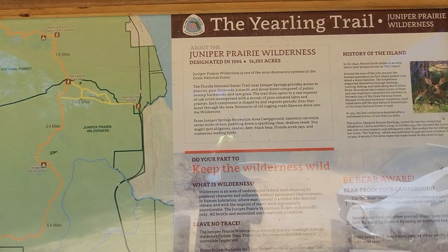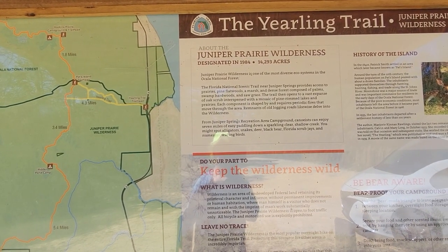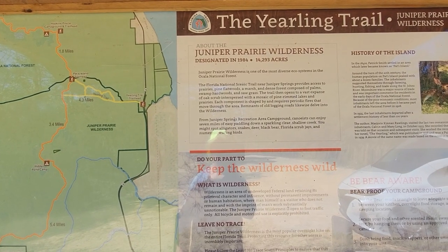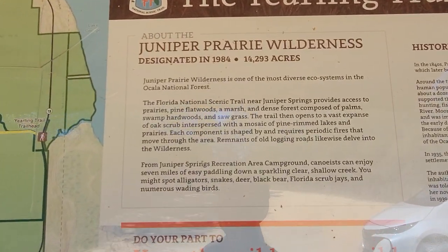Let me read a little bit here. The Juniper Prairie Wilderness is one of the most diverse ecosystems in the Ocala National Forest. The Florida National Scenic Trail near Juniper Springs provides access to prairies, pine flatwoods, a marsh, dense forest composed of palms, swamp hardwoods — I'll let you read the rest, just pause it there.